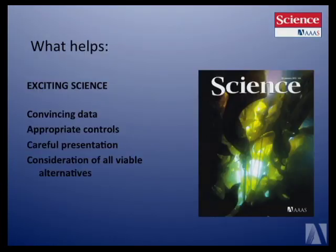What helps? Firstly, and most importantly, it must be exciting science. Hopefully no one is going to sort of con their way into Science — there has to be exciting science.